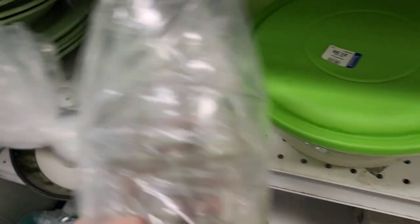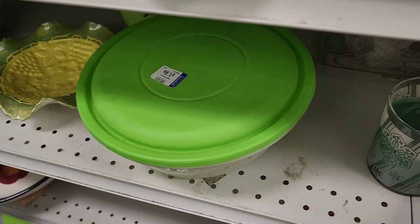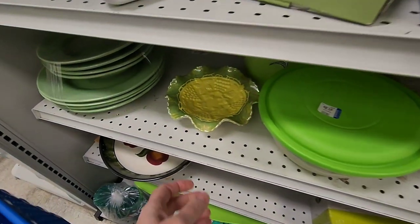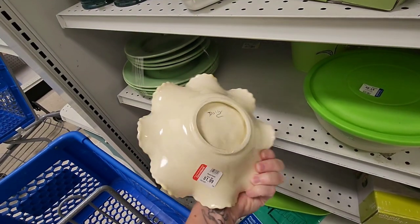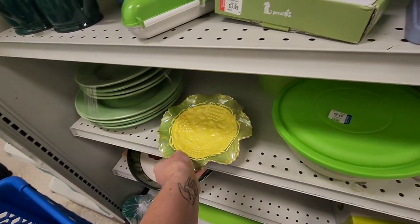They do have their shelves divided by color, so here is the green or yellow section. Sorry about that — I was trying to make it a little bit wider for you. Underneath that bowl was this — it's a hobbyist piece. It was signed on the bottom.